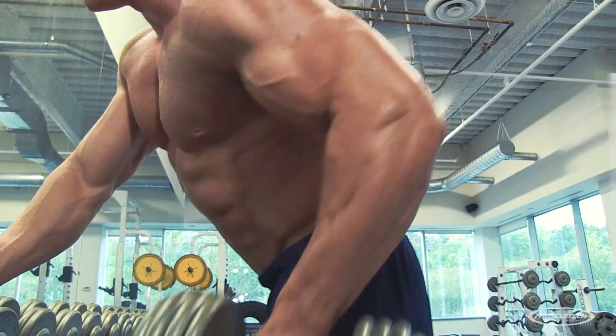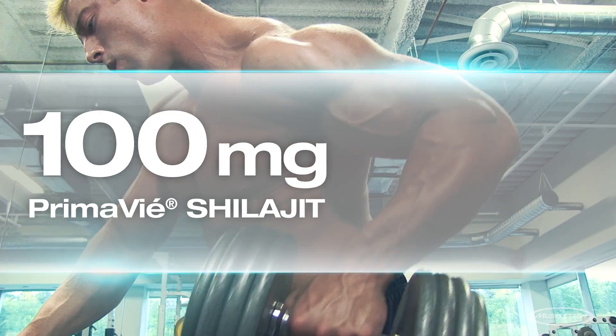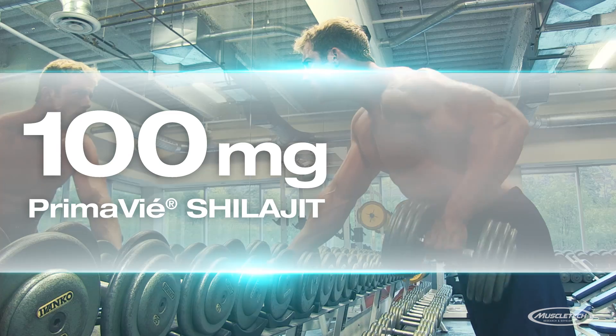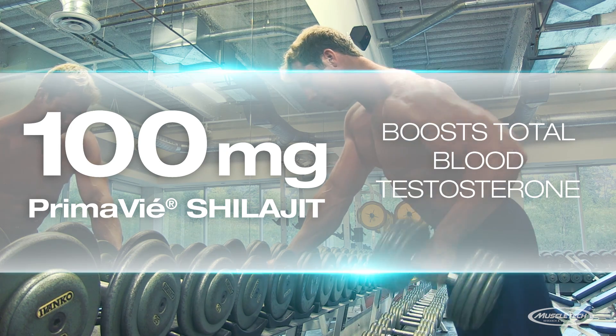You'll also get a powerful dose of the patented PrimaVie Shilajit. This rare organo-mineral compound has been shown in published clinical research to significantly increase total blood testosterone levels after 90 days.